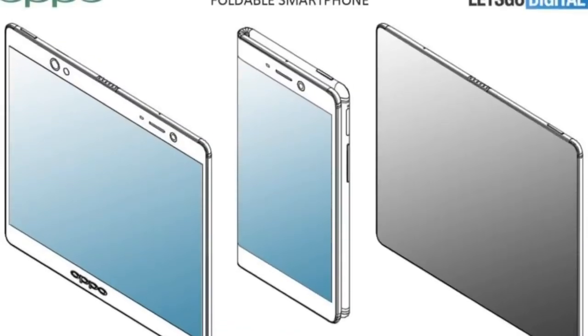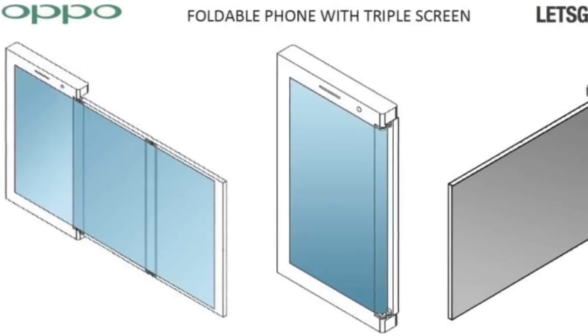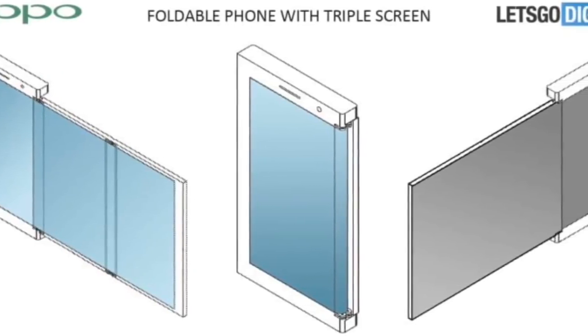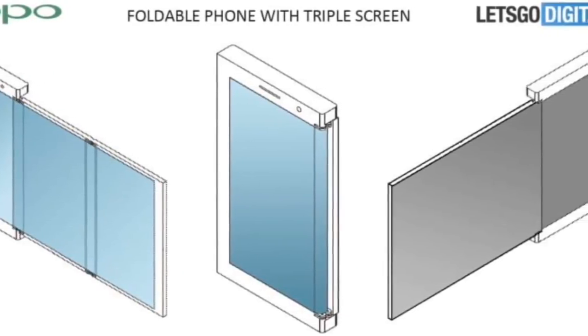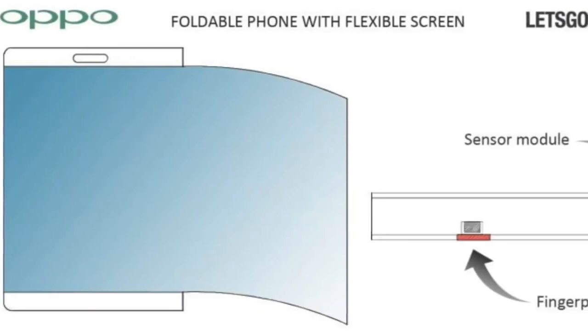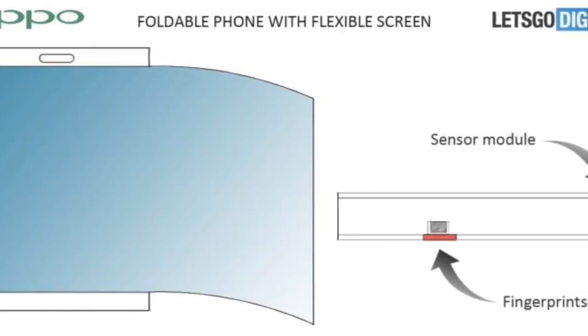The second foldable smartphone that has leaked will feature a triple foldable screen, and it is a really big smartphone with a big display. Looking at the back side, it is completely parallel with no partition visible. On this device you can see a single lens phone camera. It is being reported that this device will launch between December 2018 and January 2019.